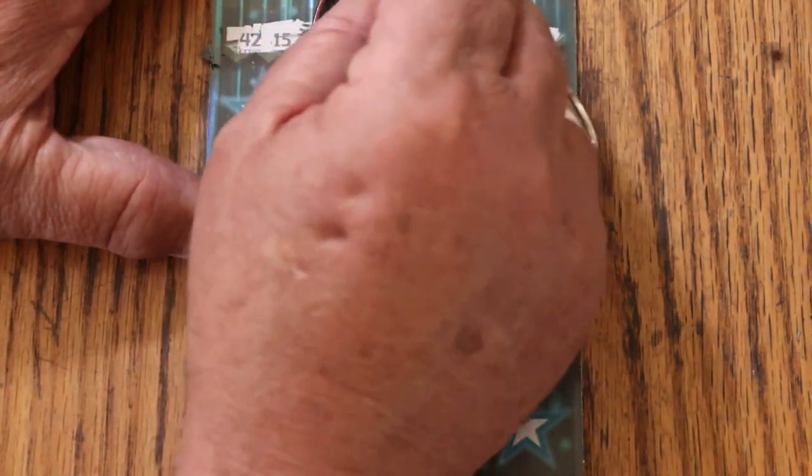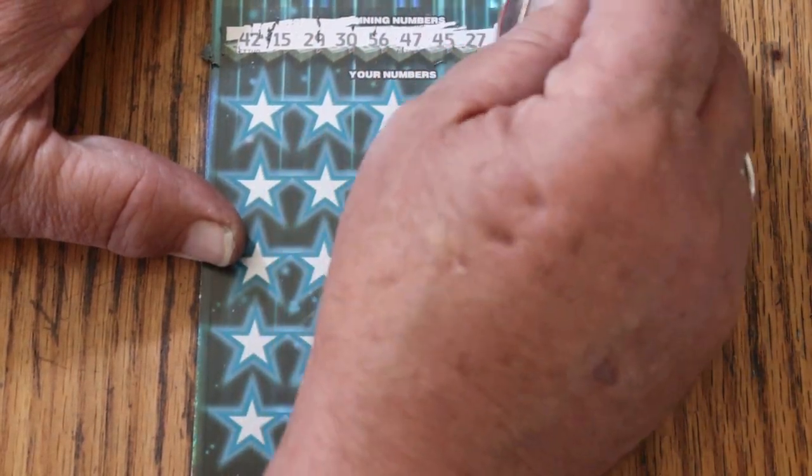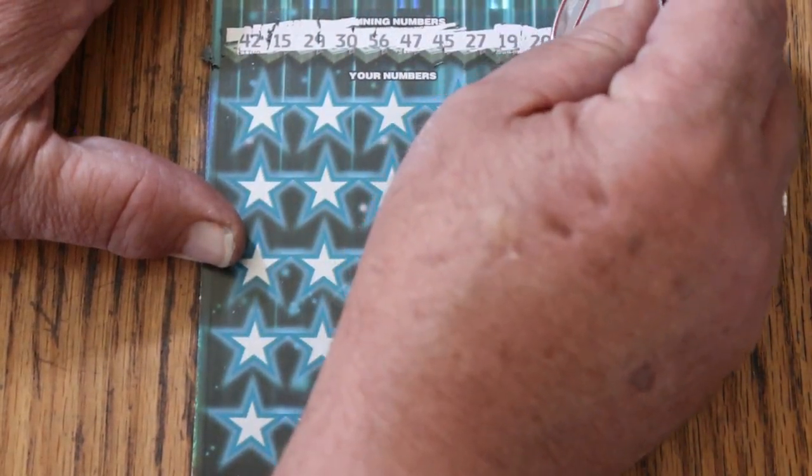My number: 42. Other numbers: 15, 29, 30, 56, 47, 45, 27, 19, and 20.